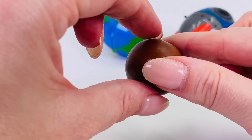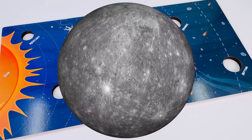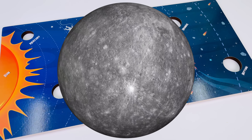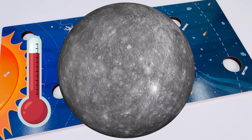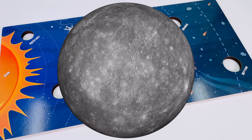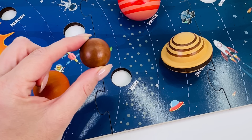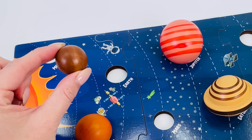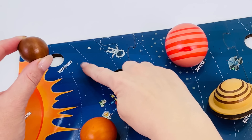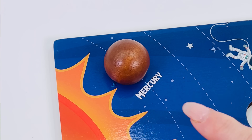It's the planet Mercury. Let's take a closer look at Mercury. Mercury is the closest planet to the Sun. Its days are very hot and nights are very cold. It is the smallest planet in our solar system. Let's place Mercury back into the puzzle — it's the first planet from the Sun. It goes right here. Mercury.